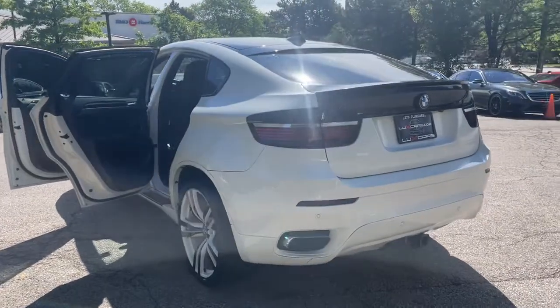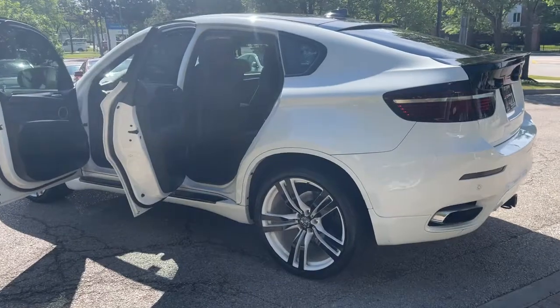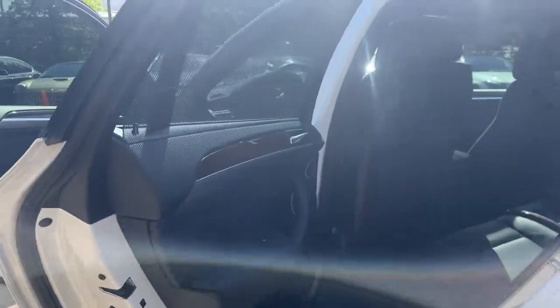Original MSRP $78,275. No accidents, no stories — Carfax certified and ready for the road.